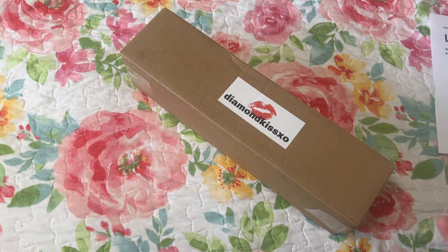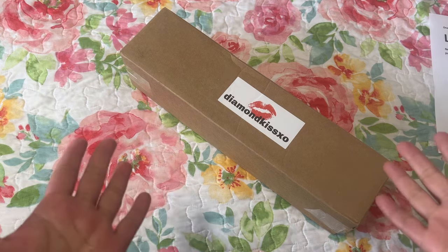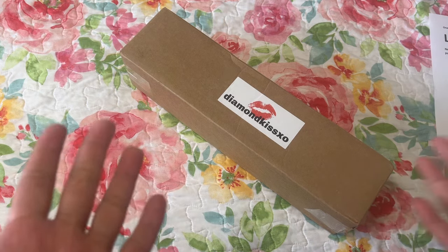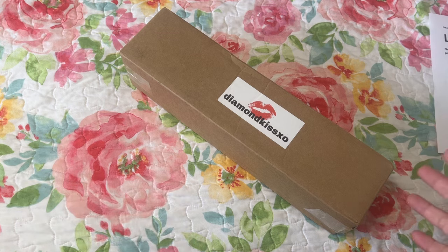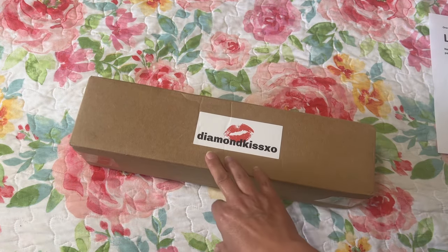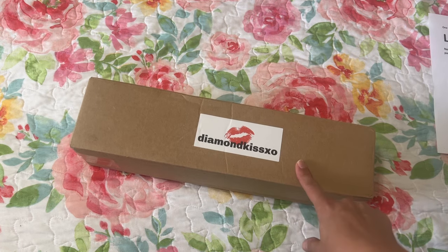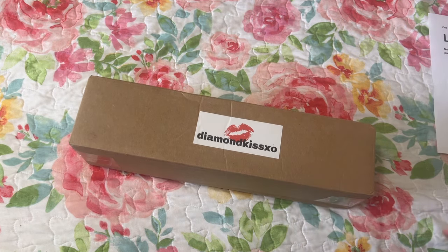Hi diamond painting friends, it's Linda from Diamonds for Linda. Thank you so much for stopping by my channel. Today I have an unboxing from a new company called Diamond Kiss XO. The website is diamondkissxo.com and I will have that linked below as well as her social media so you can follow her.